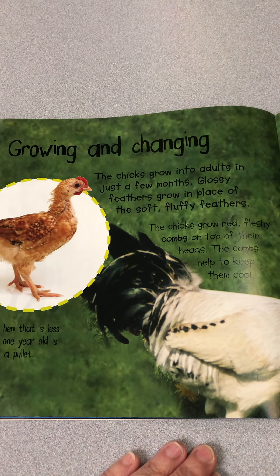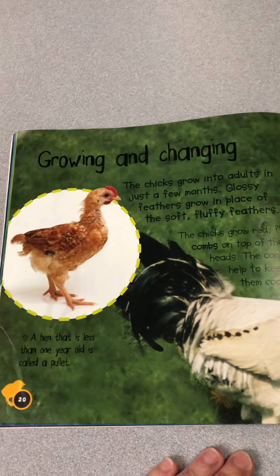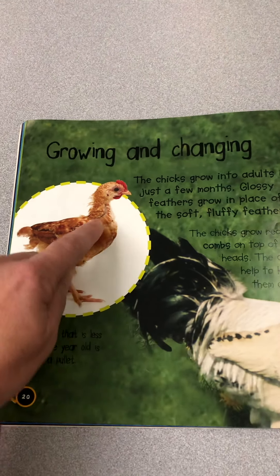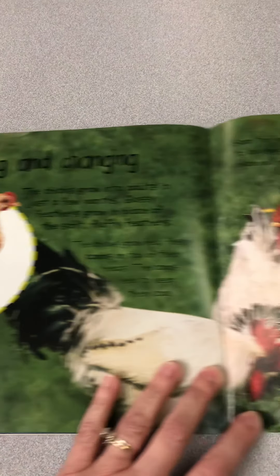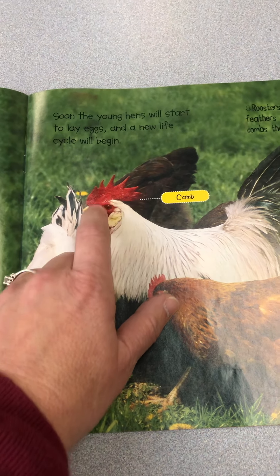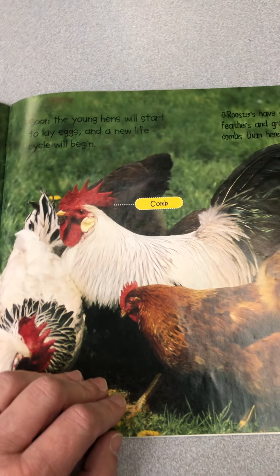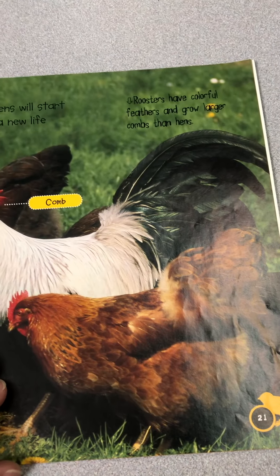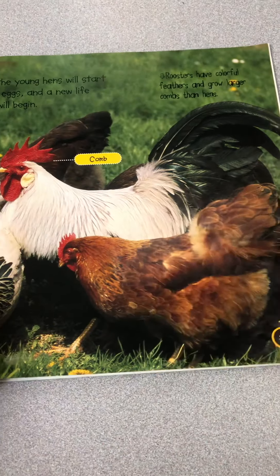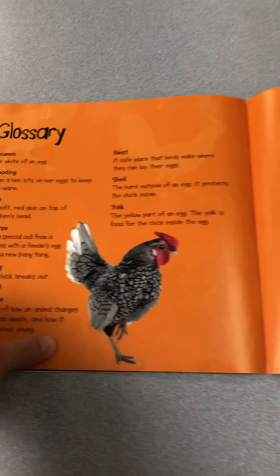The chicks grow red, fleshy combs on top of their heads — the combs help to keep them cool. A hen less than one year old is called a pullet — that's the little chick not fully grown yet. Then they become fully grown with a comb on their head that keeps them cool. Soon the young hens will start to lay eggs and a new life cycle will begin. Roosters have colorful feathers that grow larger combs than hens. And look at the end — look at that chick!